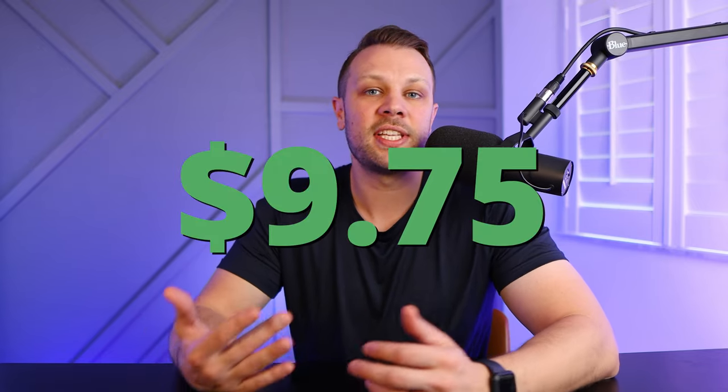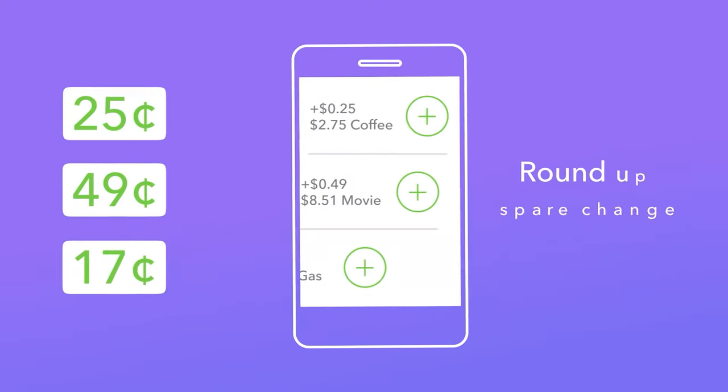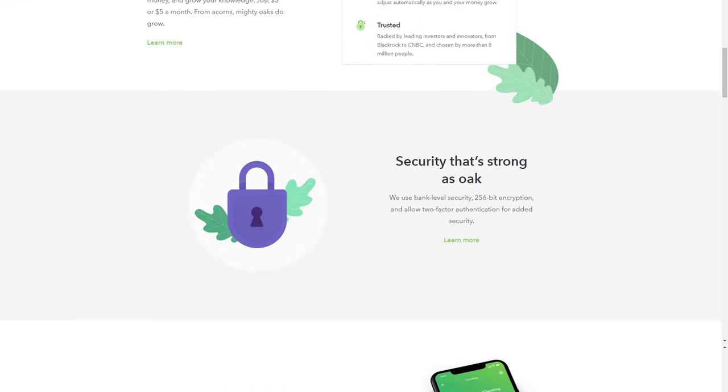The next one is great if you just want to dip your toes in the water and see what investing is all about — and it's Acorns. Acorns is a great way to invest spare change. For example, if you spend $9.75 for lunch, Acorns rounds up to the next dollar and invests those cents — taking 25 cents in that example and investing it. Every transaction, it rounds up and takes the spare change to invest. This can really add up over time and is great if you're nervous about investing.